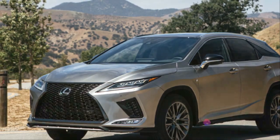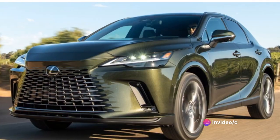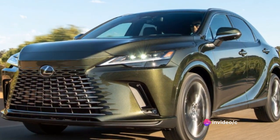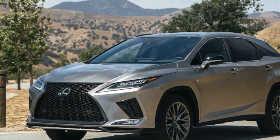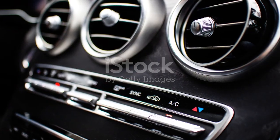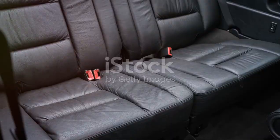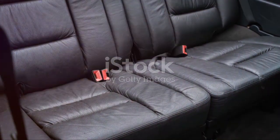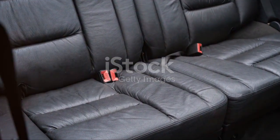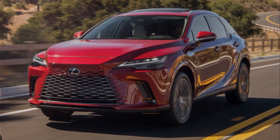In the end, the Lexus RX emerges as more than just a car — it's a testament to thoughtful design, cutting-edge technology, and a commitment to excellence. It's a vehicle that truly stands out in a crowd and one that's well worth considering for your next ride. If you enjoyed this deep dive into the Lexus RX, don't forget to subscribe, like, and share. Stay tuned for more in-depth reviews of your favorite vehicles. Drive safe.